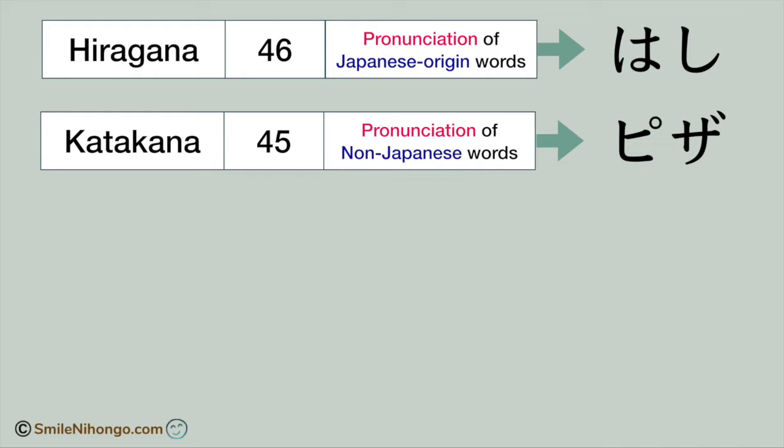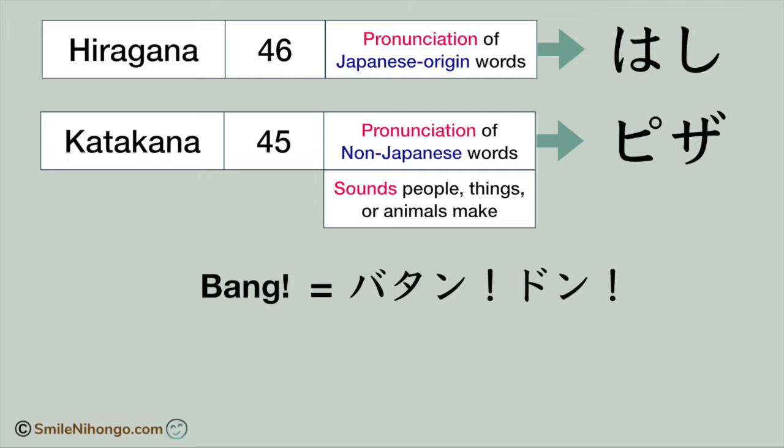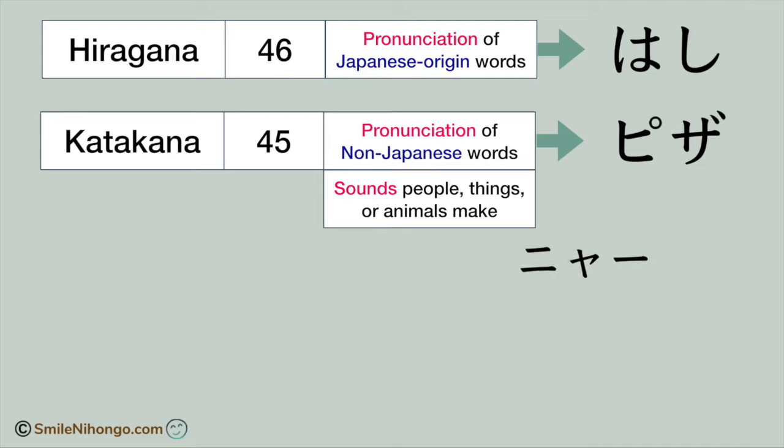Another function of katakana is to spell the sounds that people, things, or animals make. For instance, the sound bang is batan or don in Japanese, and it will be spelled like this in katakana. The sound that cats make, meow, is nyaa in Japanese, and it looks like this in katakana. These are the two major functions of katakana: to spell non-Japanese words and also sounds that people, things, or animals make.